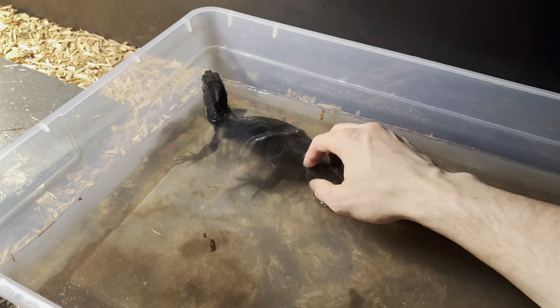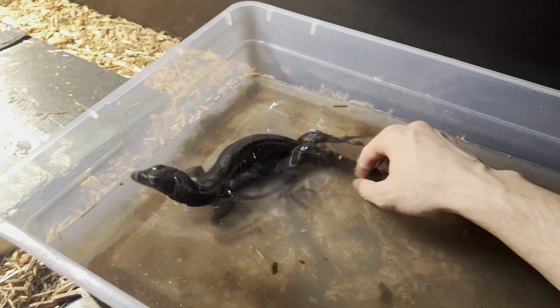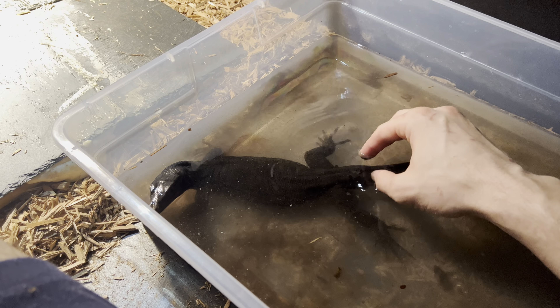This guy is really great. He came from a breeder named CJ Gentle in Alabama, who is one of the best breeders, in my opinion, in the States — if not the best. He's certainly my favorite.